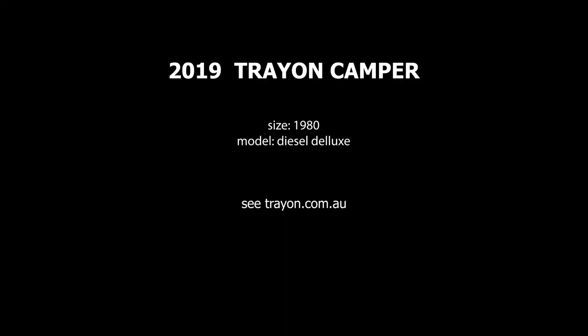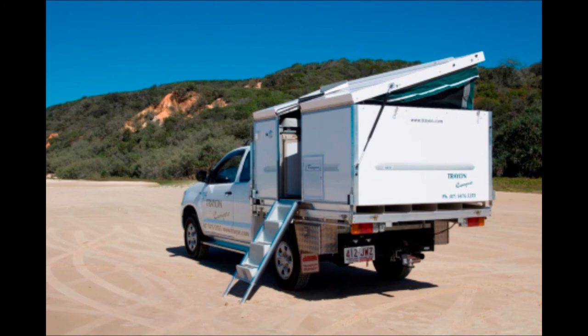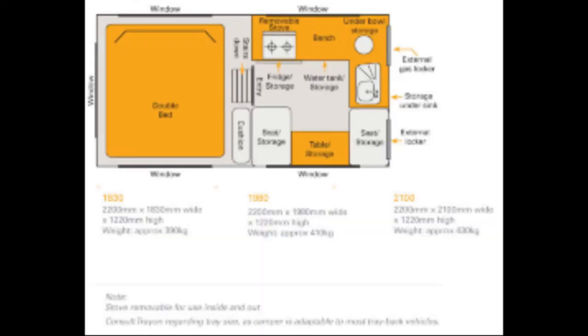And now the Trayon. This is the 1,980-millimeter size, which is the wider of the two sizes that can be used with a super cab ute. The particular model is the Diesel Deluxe, which has the most features of the three models Trayon offers. In particular, this has a diesel heat exchange unit, which provides hot water and a furnace. See the Trayon website for details about other features and specifications of this model.